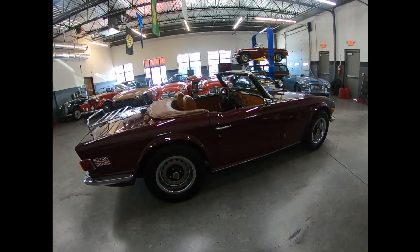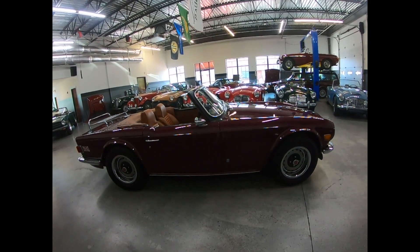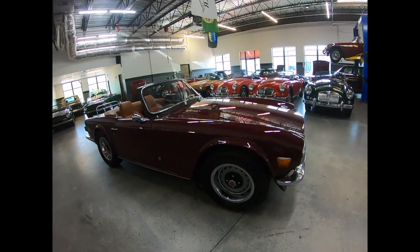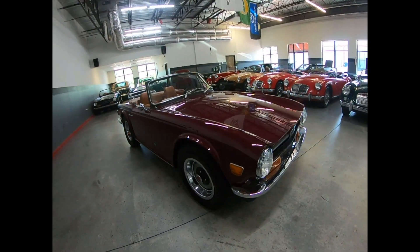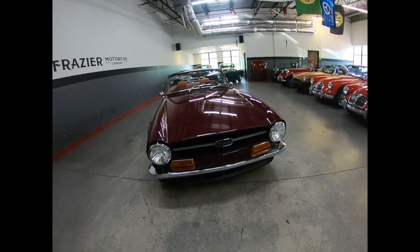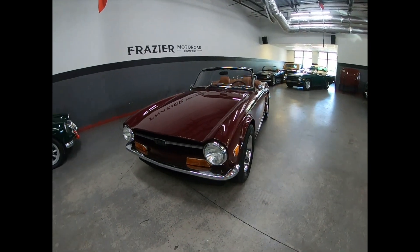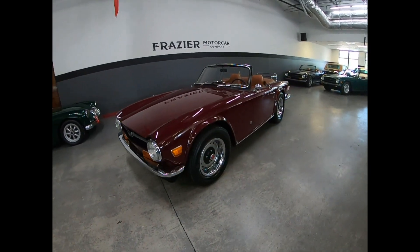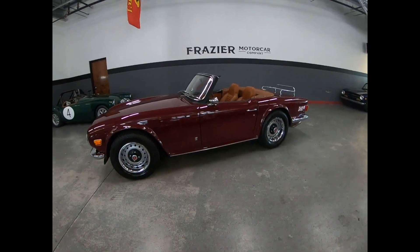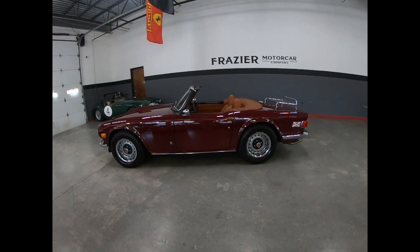It is so well documented, and one of the long-time owners — I think the car's only had two or three owners — wrote a three or four page log of what he spent, when he spent it, how much, even down to when he bought his Triumph hat and his Triumph flag banner. This car is extremely well documented.